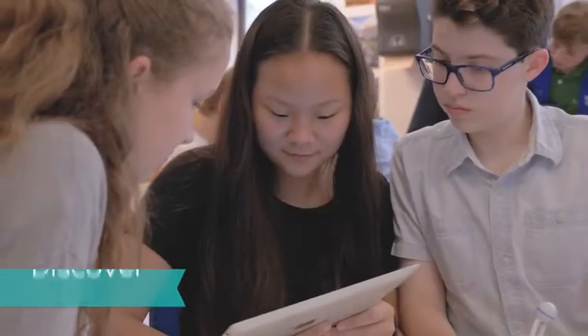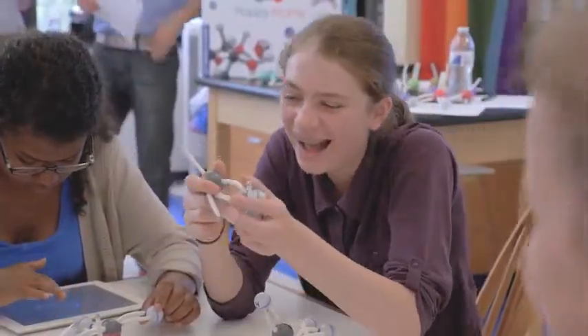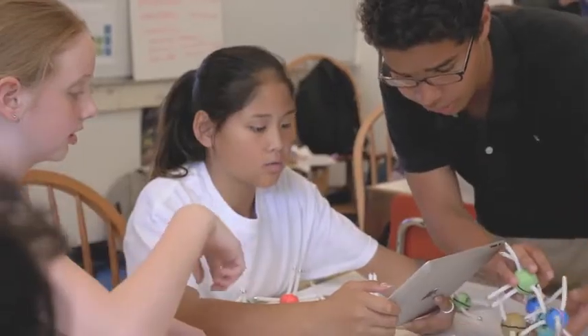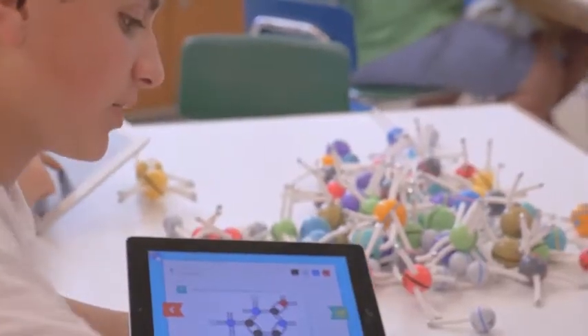Build, scan, and discover the world of molecules with Happy Atoms, the revolutionary chemistry learning tool. The physical and digital chemistry modeling set lets you learn about atoms and molecules in an intuitive, hands-on way.